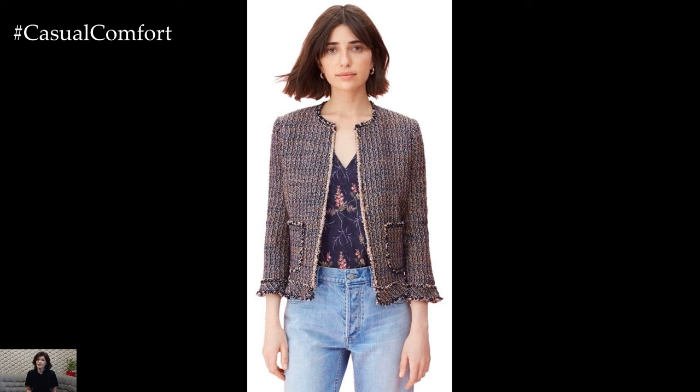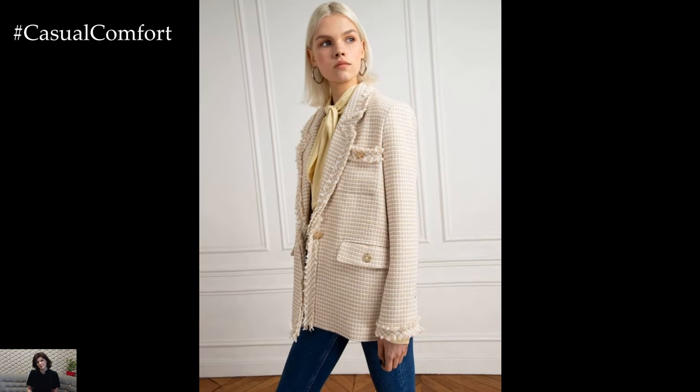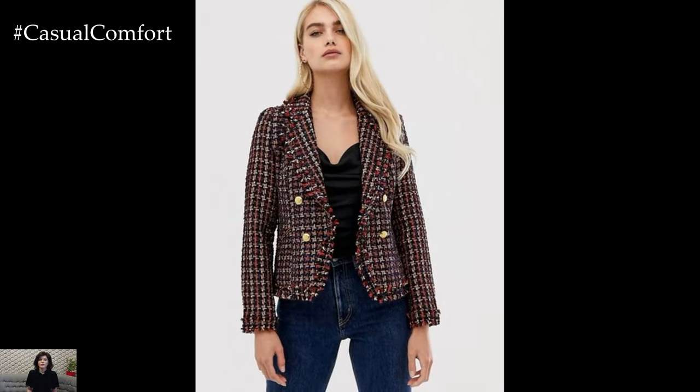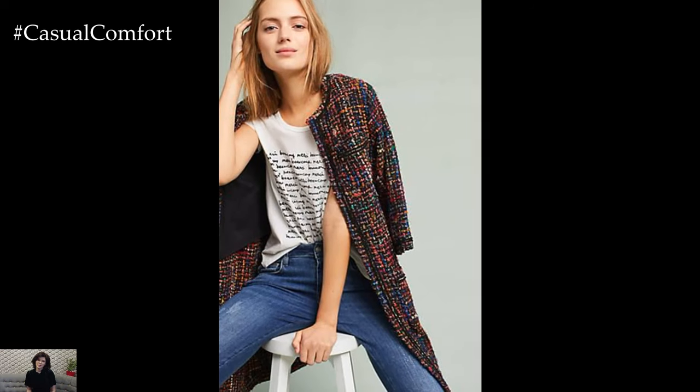For a chic and polished daytime look, consider pairing your tweed jacket with tailored trousers or dark denim jeans. Opt for a crisp button-down shirt or a simple blouse in a neutral hue to complement the jacket's classic aesthetic. Complete the ensemble with sleek loafers or ankle boots for a sophisticated yet effortless vibe, perfect for work meetings, brunch dates, or city strolls.